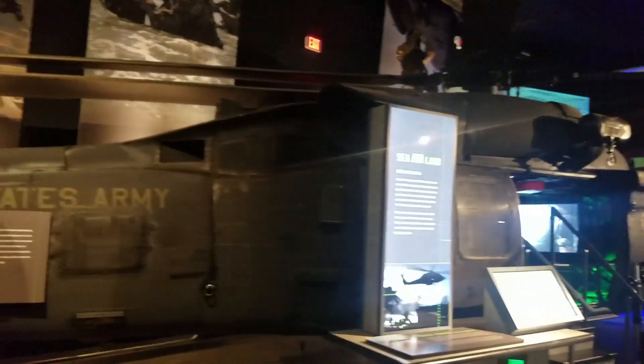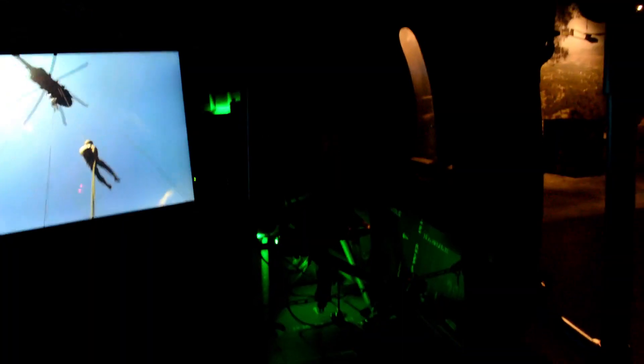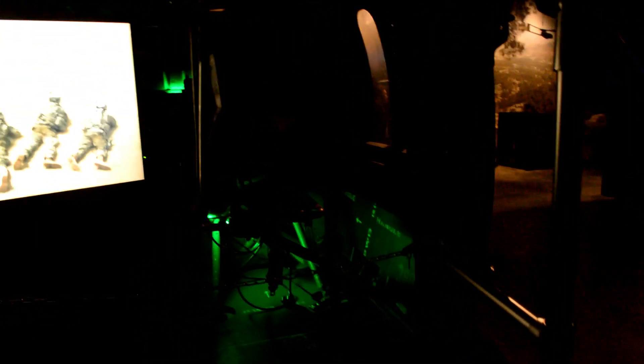This is the actual Black Hawk helicopter. So I'm sitting in the back seat of a Navy Black Hawk helicopter. How cool.